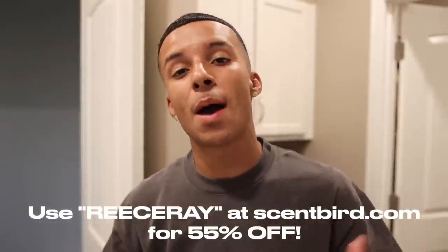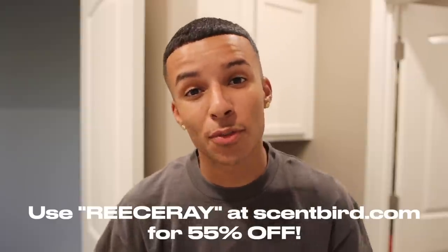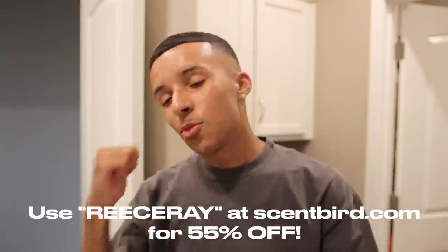If y'all want to go ahead and shop Scentbird, use our code REESERAY for 55% off your first purchase — that's only $7 for the first month. Available in the USA and Canada. Now back to the rest of the video.